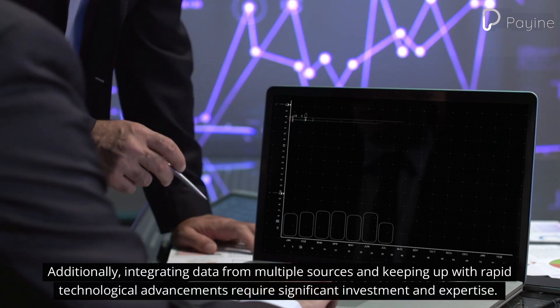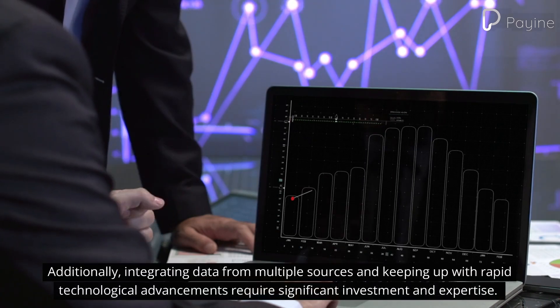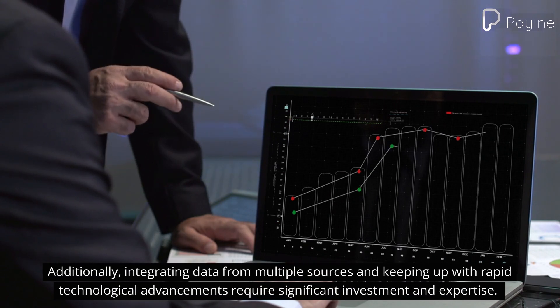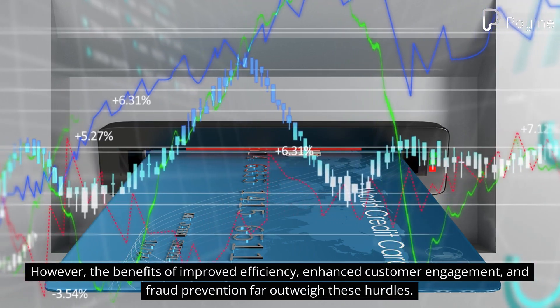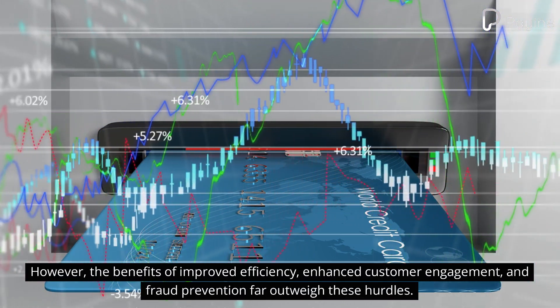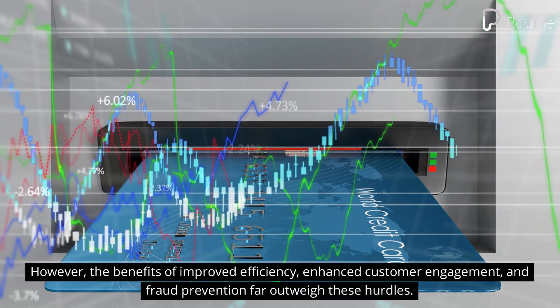Additionally, integrating data from multiple sources and keeping up with rapid technological advancements require significant investment and expertise. However, the benefits of improved efficiency, enhanced customer engagement, and fraud prevention far outweigh these hurdles.